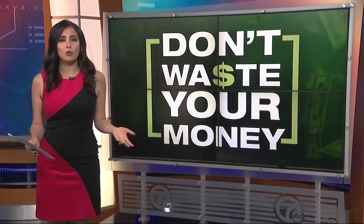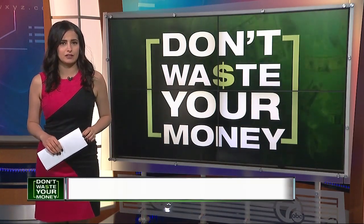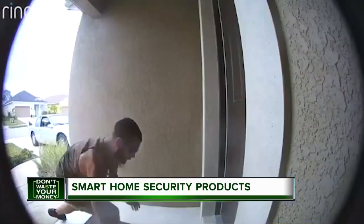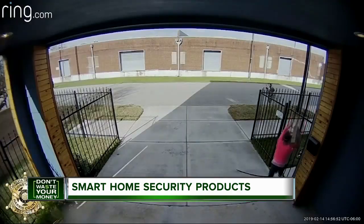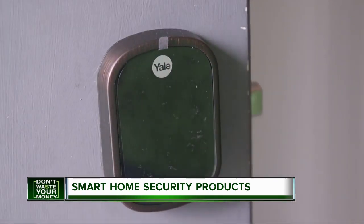Porch pirates are hard at work, but you can outsmart them with some smart home technology. A fairly new and unpleasant holiday tradition — so-called porch pirates stealing millions of packages from doorsteps. Consumer Reports says video doorbells and other smart home products can offer some peace of mind.